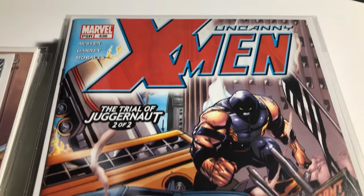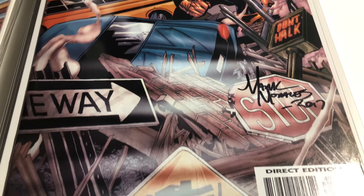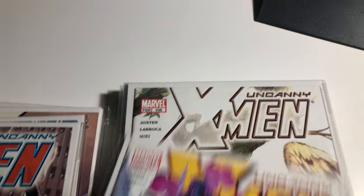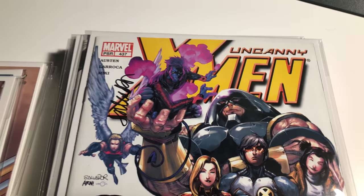436 is signed by Mark Morales as well. 437 — I think that's Chuck Austin, let me make sure — no, oh this is a good one — Salvador La Roca did the art for this.